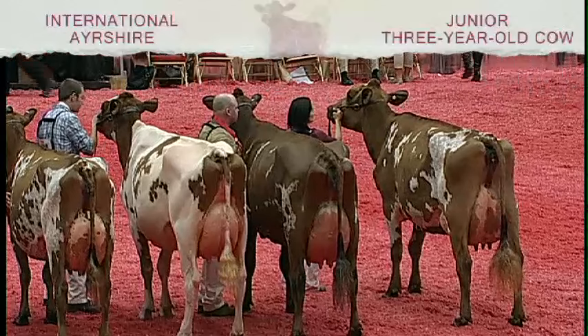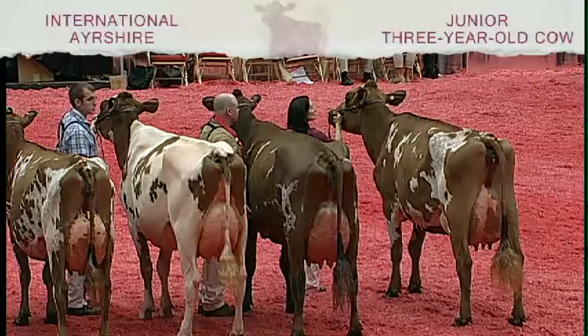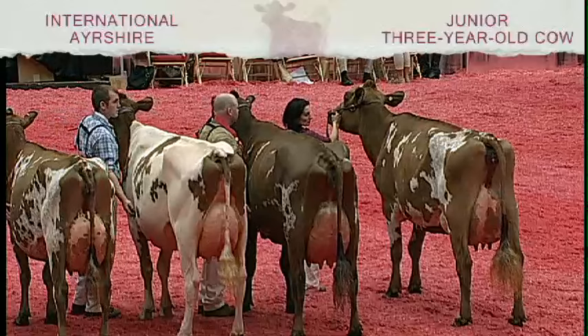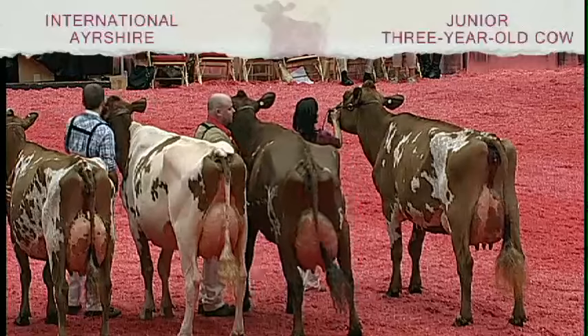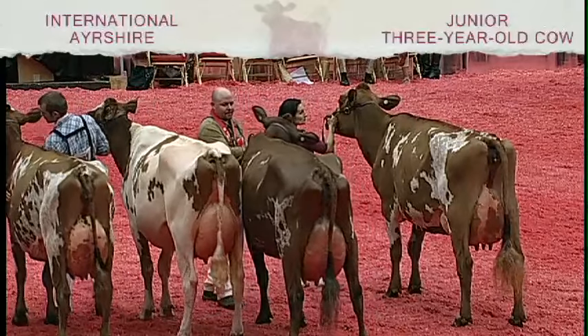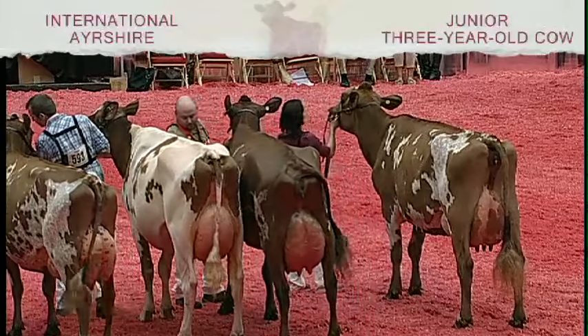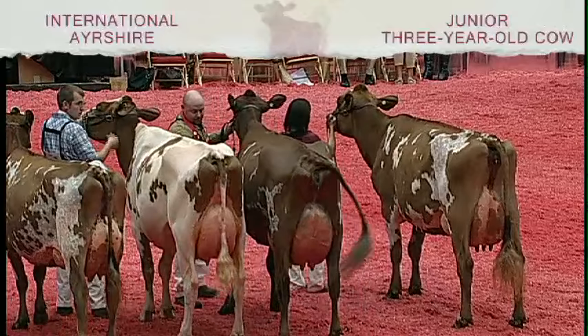Placing second in the class is entry 598, Palmyra Ragamore EVGG, exhibited by Palmyra Ells, Ragamore Trust, and Volshank of Hagerstown, Maryland. And our winning entry, first bred known and best udder in the class, is entry 603, Grand View Calamero D, exhibited by Tim Bush and Rick Sievert of Cecil, Wisconsin. Congratulations.